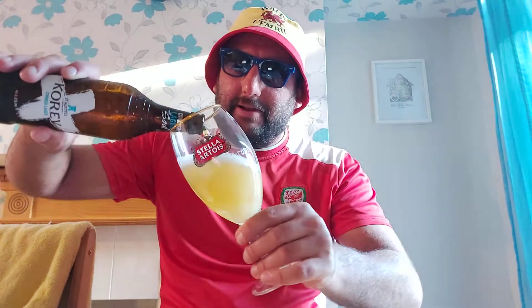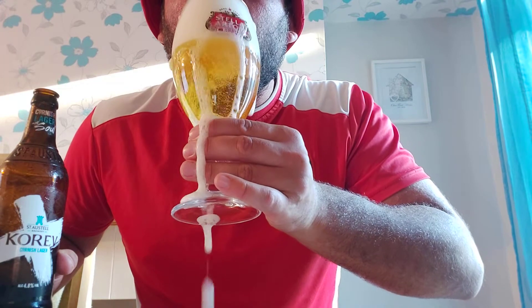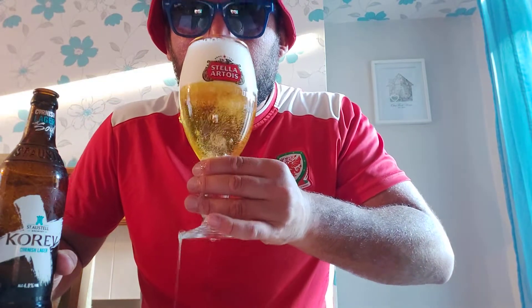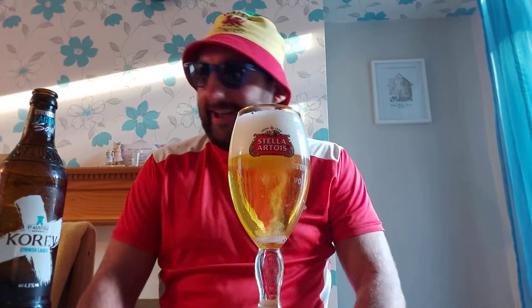Let's pour it. Oh, nice glug on him - I like the glug when I pour. He's a lively one. God, alive! I think I've had a taste before the aroma - he's definitely lively.